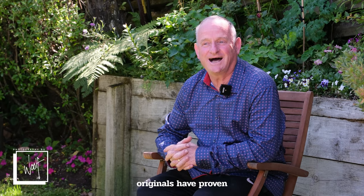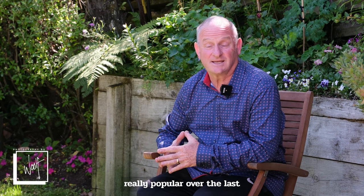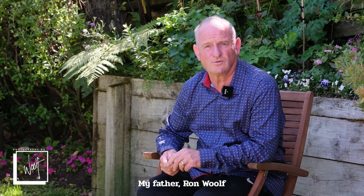Our editions and our originals have proven really popular over the last 10 to 15 years and even longer. My father and Ron Wolfe established with my mother Inga the first fine art photographic gallery in Wellington called Art Photo Decor, which was in Lampton Quay.